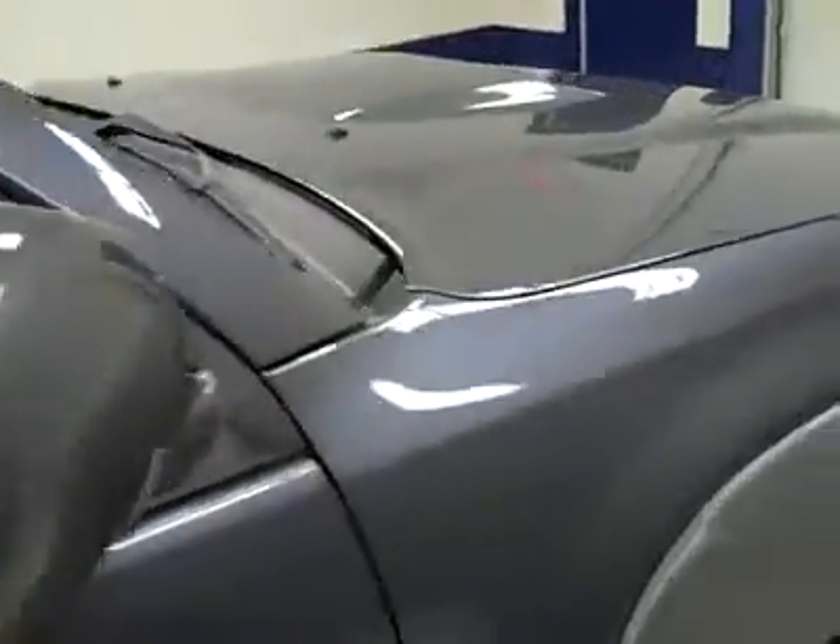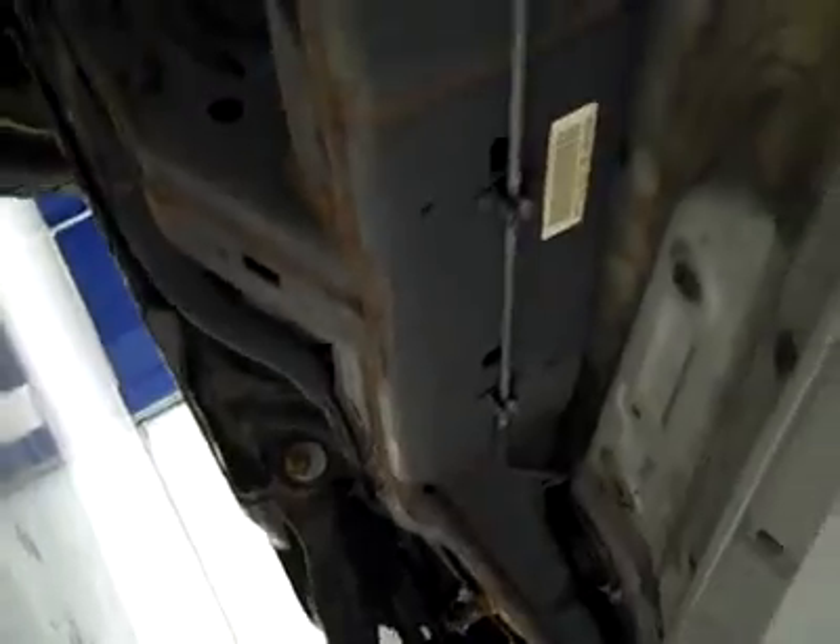That's why we make these videos — these are used vehicles and I want to show you exactly what kind of condition they're in before you make your trip here, so there's no surprises. Paint looked good, and underneath the frame and underbody are pretty clean all the way back, just a hint of corrosion in the typical places, which is perfectly normal at this mileage.